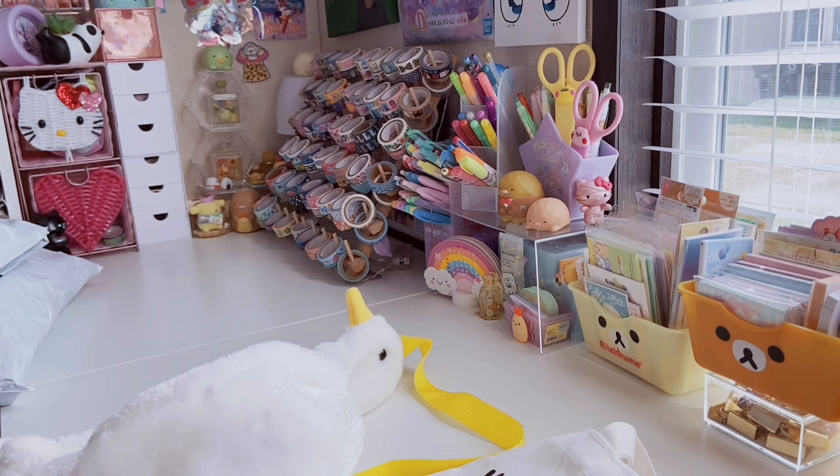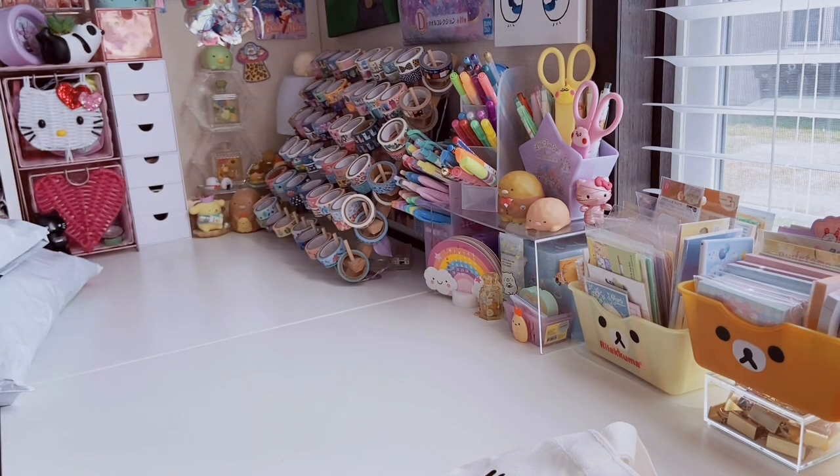This Shein haul is actually from two separate orders — I got a small package maybe two months ago, and then a larger one more recently. So I have the Hello Kitty and Friends collab from the most recent release, and then from the one before it, I think it was called Kawaii Tokyo. All that stuff was on sale but it's all super affordable. I'll have everything linked down below, so check the description.